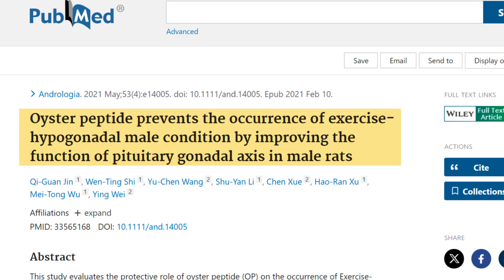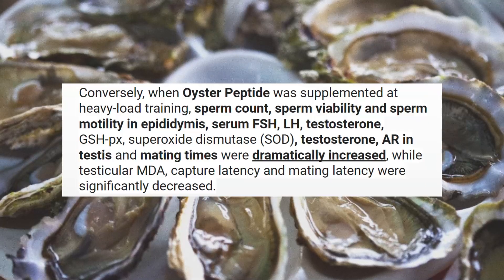Let's have a look at an incredibly potent androgenic food you probably weren't aware of. This study is titled 'Oyster Peptide Prevents the Occurrence of Exercise Hypogonadal Male Condition by Improving the Function of Pituitary Gonadal Axis in Male Rats.' They noted that when oyster peptide was supplemented at heavy load training, sperm count, sperm viability, and sperm motility in epididymis, serum FSH, LH, testosterone, GSH-Px, superoxide dismutase, and androgen receptor in testis and mating times were dramatically increased, while testicular MDA, capture latency, and mating latency were significantly decreased.